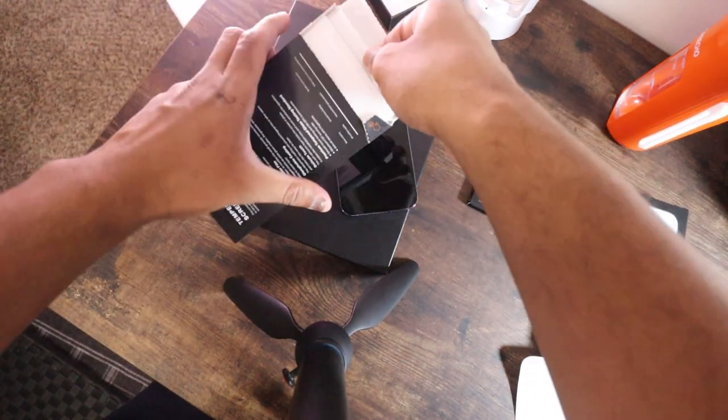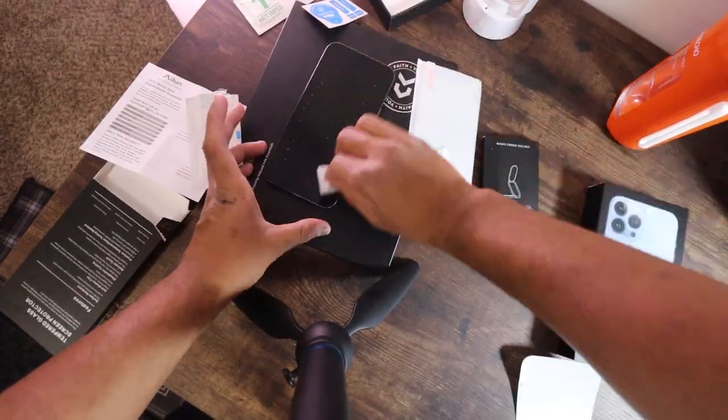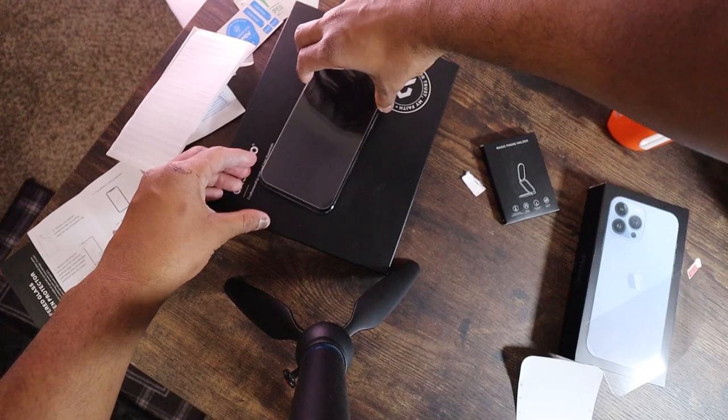So first, screen protector. This is my first time installing a screen protector, but after following the instructions, it turned out to be an easy job.